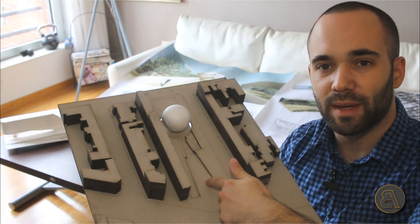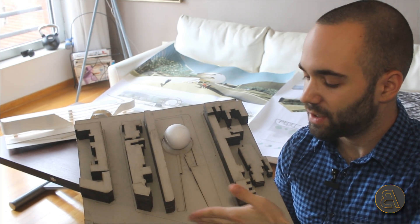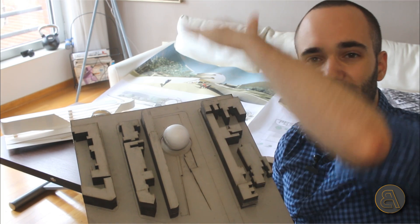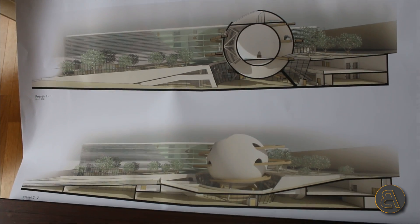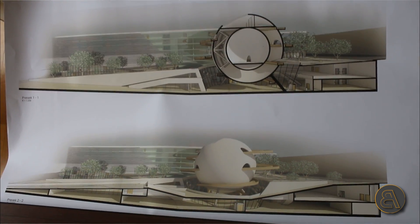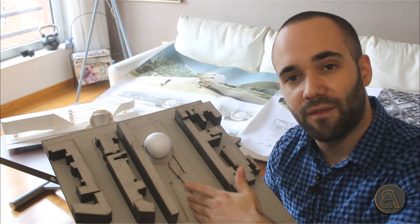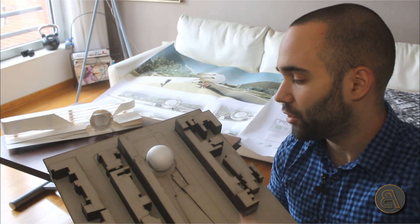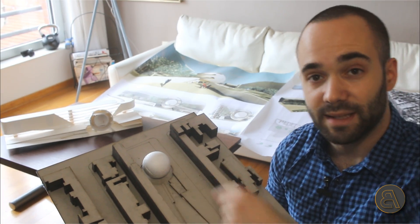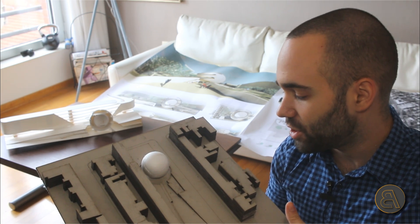When you look at the site, there's a kind of funnel shape. The location is sloped — here it's at a lower level and there it's about six meters higher — so I had to figure out how to place a building on that slope. My decision was to cut in a funnel that leads to an underground square beneath the sphere, and that's basically where you enter all the buildings and the whole science center complex.